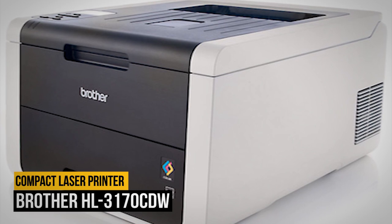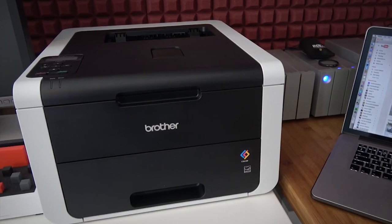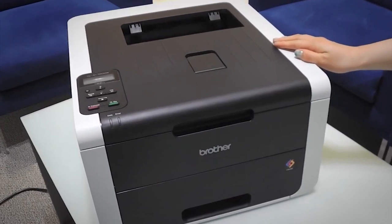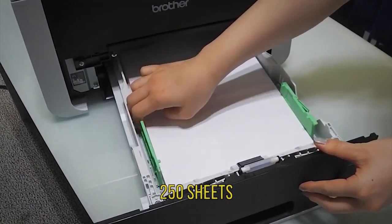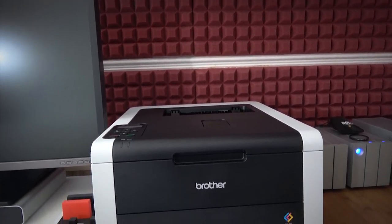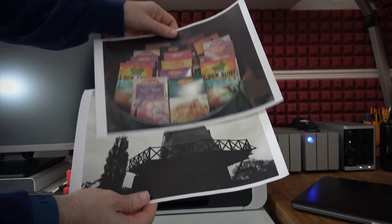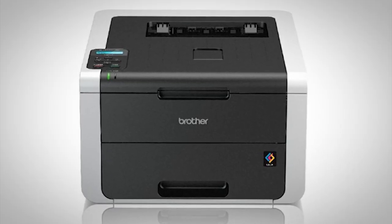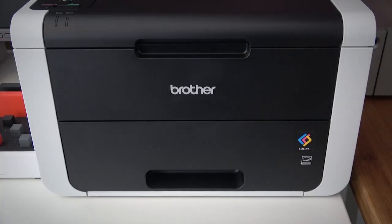Number five on our list is the Brother HL-3170CDW. If you want a laser printer for your home or office, the Brother HL-3170CDW is a safe bet — a compact device available at an affordable price. This printer can blaze through jobs at a rate of 23 ppm and holds 250 sheets of paper, making it a wonderful choice for offices where people need to print lots of documents. It also supports duplex printing for double-sided pages and can print full-color documents at 600 by 2400 dpi. Setting up this Brother model is a cinch, and besides its Ethernet and USB 2.0 connections, it also supports wireless printing with Android or Apple devices, among others.